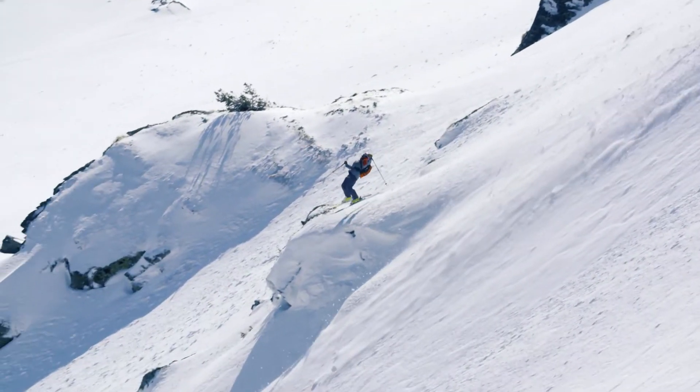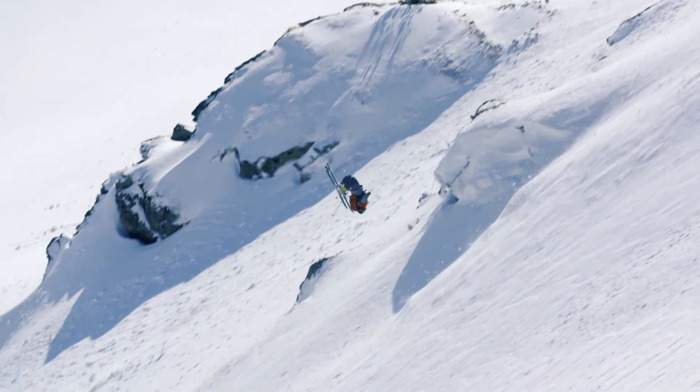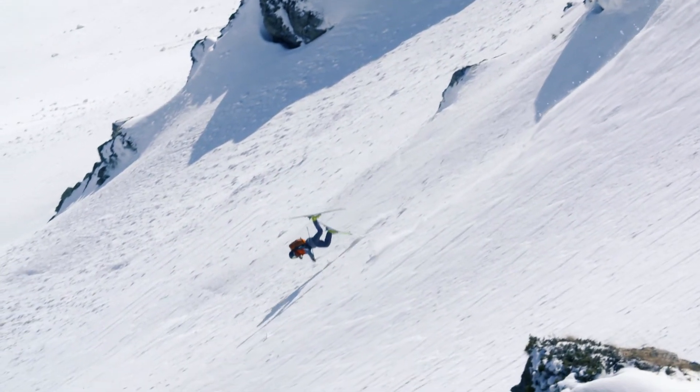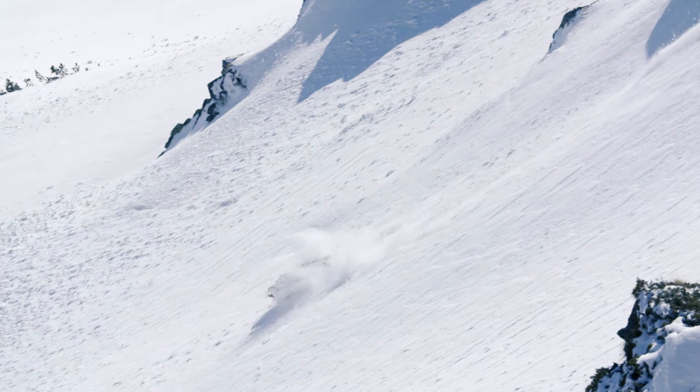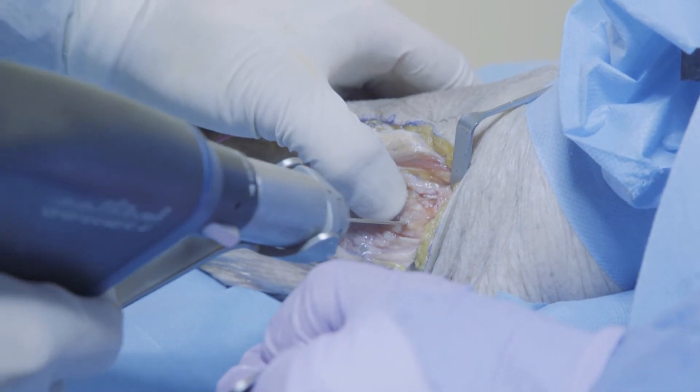The innovation at the background of the concept is to apply forces and moments similar to those at the injury, which means we replicate the biomechanics of the trauma, of the accident. And I think this is the future — to improve the education of surgeons, to improve the techniques, and to improve the outcome for the patient.